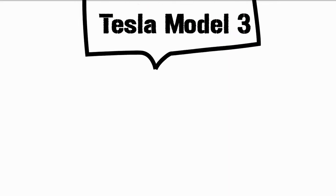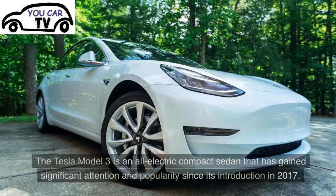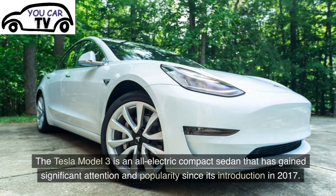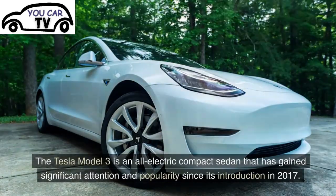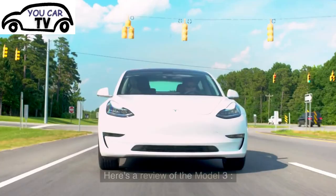Tesla Model 3. The Tesla Model 3 is an all-electric compact sedan that has gained significant attention and popularity since its introduction in 2017. Here's a review of the Model 3.